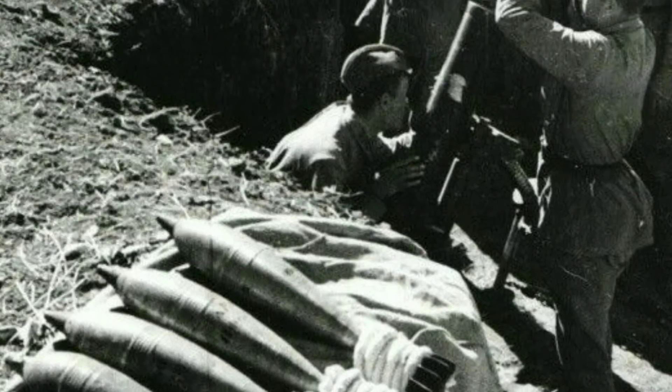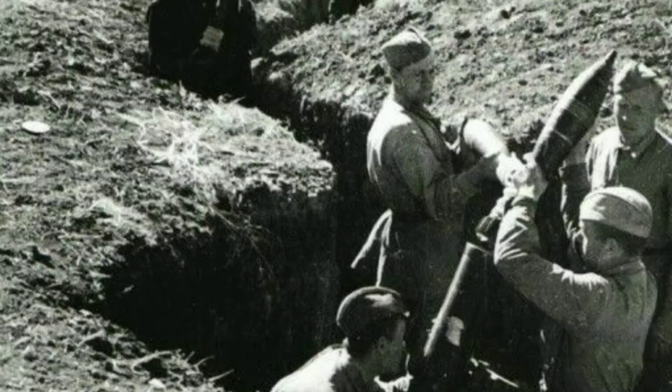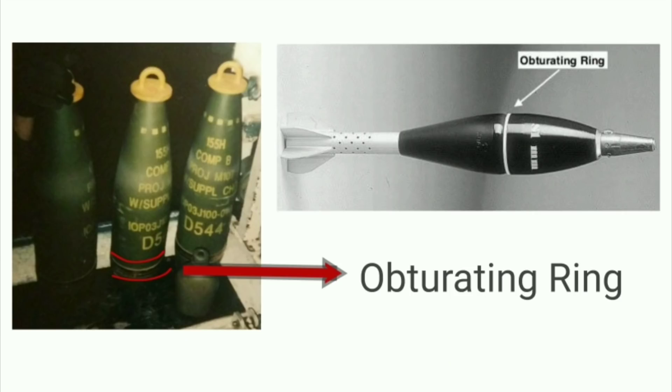Rifled barrel mortars were some of the deadliest weapons used in battles. For those of you who don't know what mortars exactly are, it is basically a short tube designed to fire projectiles at the enemy. Unlike shells of normal mortars, the rifled ones have a special ring at their base called the obturating ring.